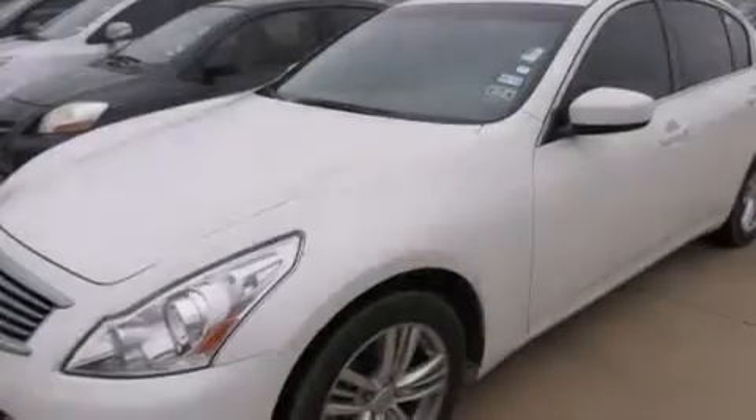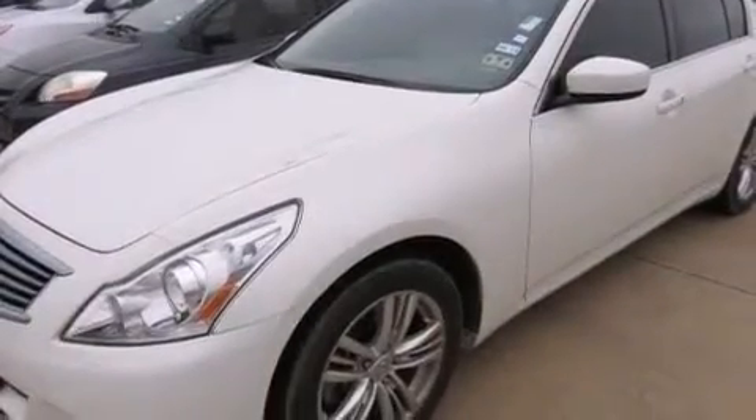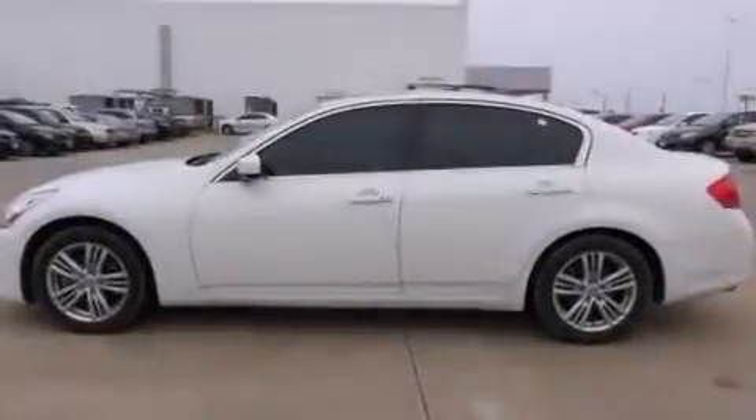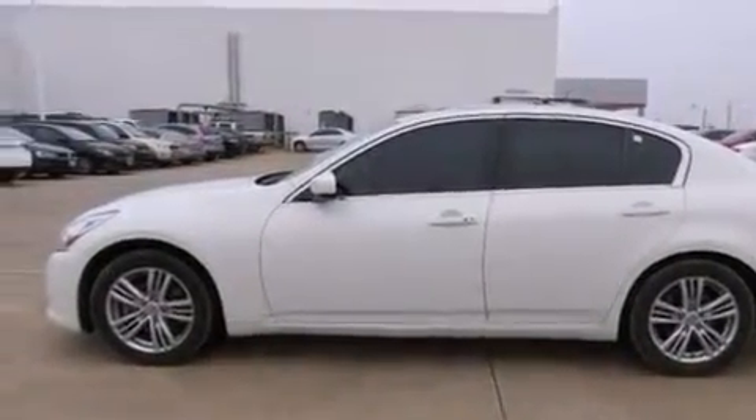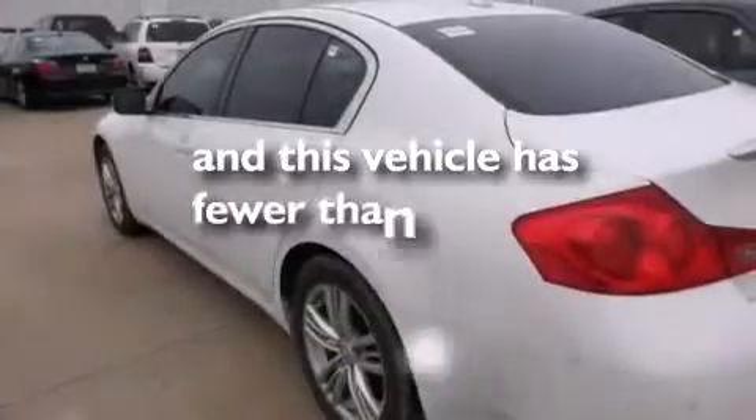The following features are also included: dual power seats, air conditioning, cruise control, leather seats, front and rear floor mats, rear curtain airbags, a pass-through rear seat, an auto-dimming rear-view mirror, a home link feature, and this vehicle has less than 39,000 miles.